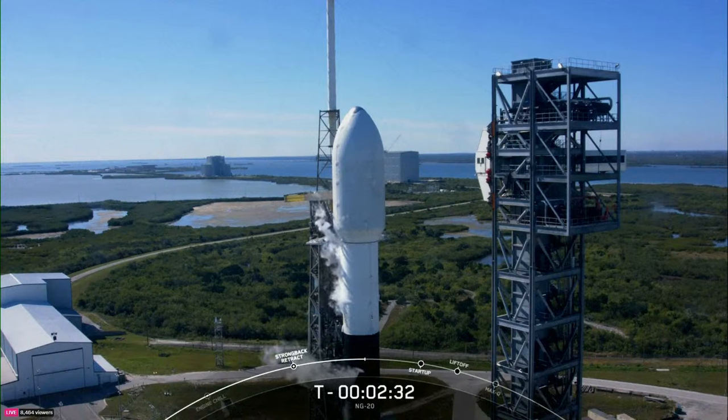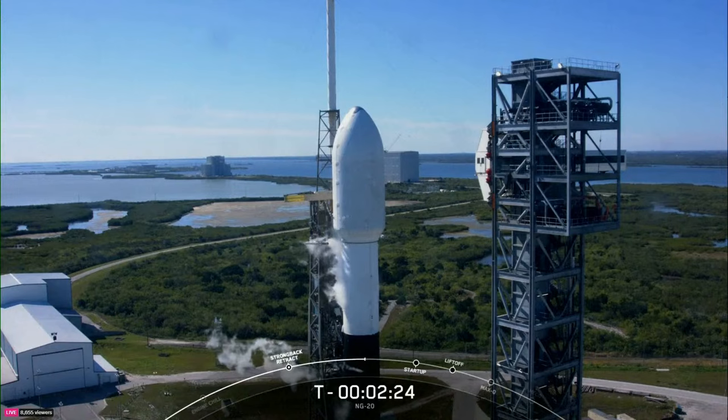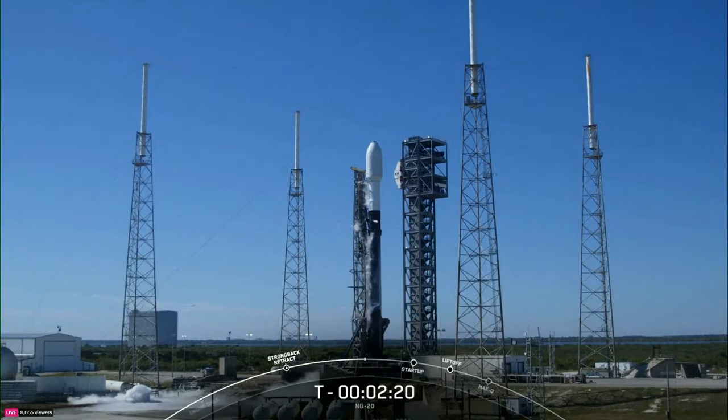Milestone coming up will be propellant loading completion on the vehicle. At T-minus three minutes, we wrapped up liquid oxygen loading on the first stage vehicle. Coming up next will be liquid oxygen loading completion on the second stage. Once that happens, Falcon 9 will be fully loaded with one million pounds of kerosene fuel and liquid oxygen.